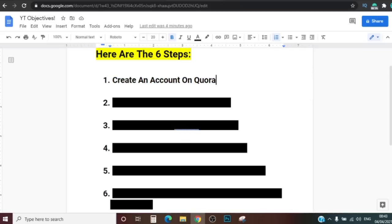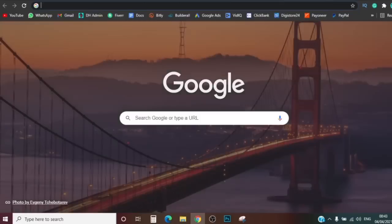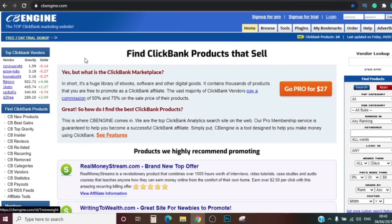Step two is creating an account on a website called CB Engine. Let me show you what CB Engine is and how it works. Once you're here you can see at the top where it says 'sign up for trial' — click on that. You don't have to pay for that, it's free to create an account. When you want to go pro — probably after you start making money — you can then pay $27, but I myself use it for free.